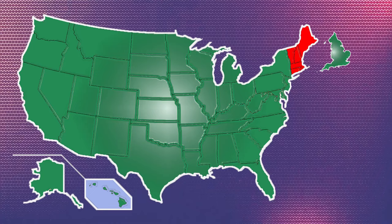In fact, you could throw in Wales and Northern Ireland and New England would still come out on top. But even when you add in Scotland, there are certain other states that are bigger than the entire United Kingdom.